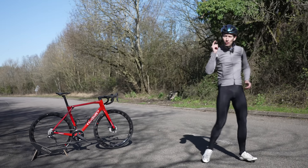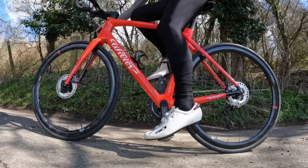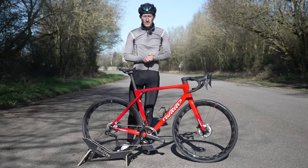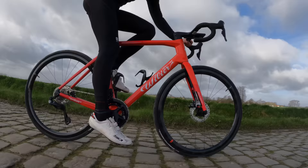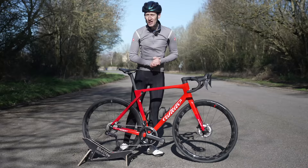Too many cyclists are buying the wrong bike. What they actually need is an endurance bike — a bike designed to maximize comfort without sacrificing performance and speed. Most cyclists ride for fitness and fun and maybe bag a few PBs along the way. We're not too worried about marginal gains and squeezing out every last possible watt, and that's why endurance bikes are the perfect bike for most of us. In this video I'm going to give you seven reasons why.